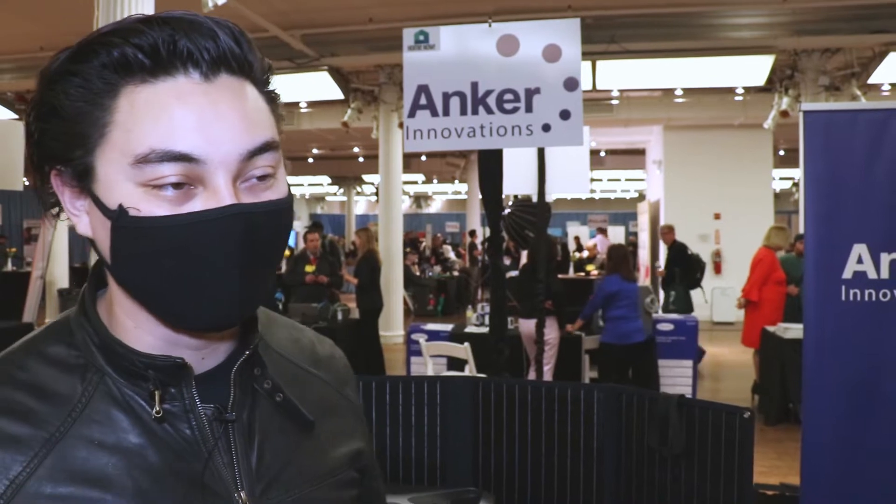This is Tyler from Anker. I'm here to show you a little bit of what we have at Pepcom. Anker was originally started as a charging company and we have since expanded into a few other categories.